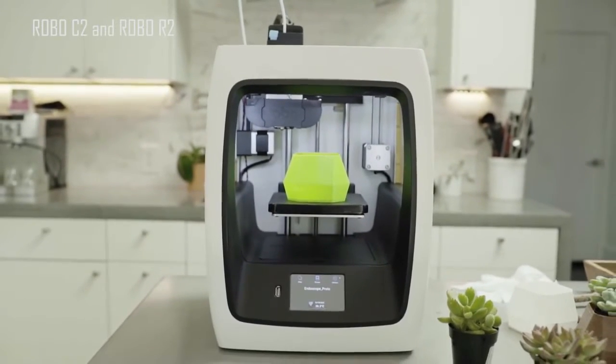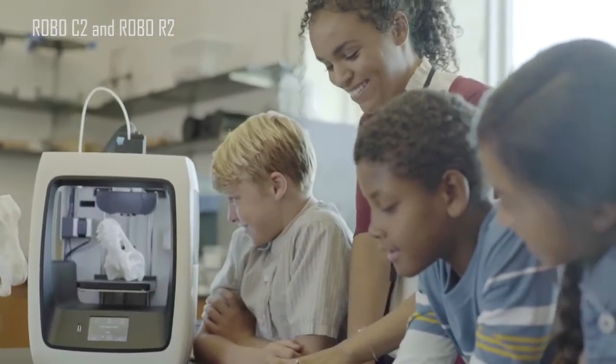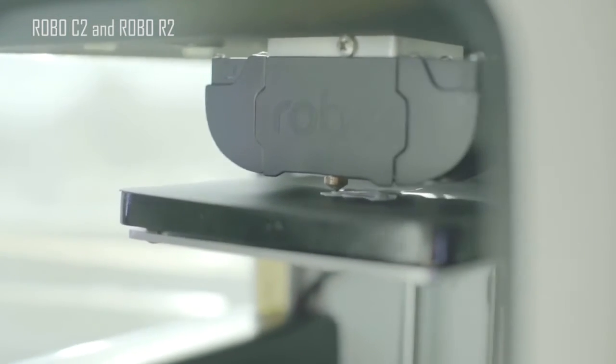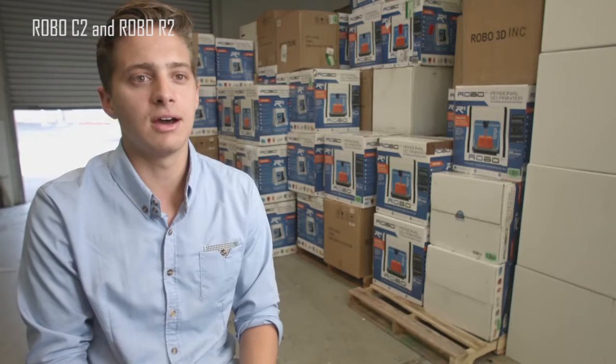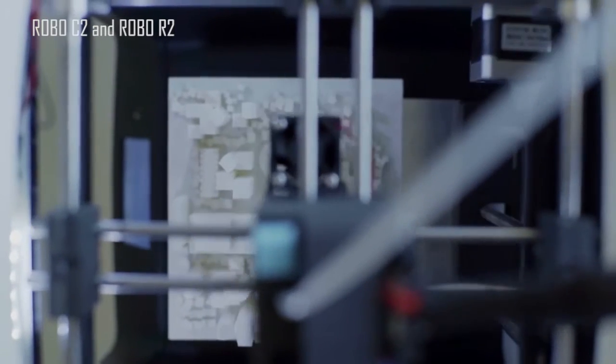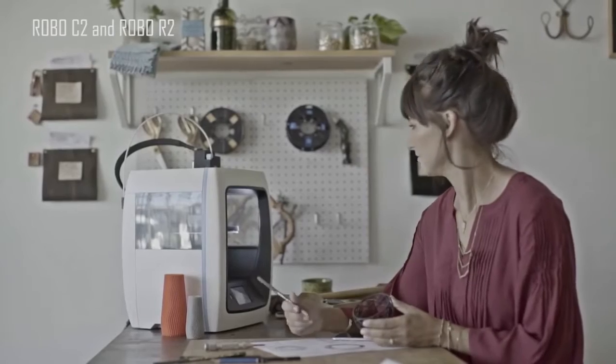What inspires me about the technology that we work with is how easy it can be to use. So we designed the C2 and the R2 to be a full out-of-the-box experience — pull the printer out, a quick five-minute setup, and you are ready to print. We really want these products to be an extension of your personality and of your life. So as you grow as a designer, as you grow as a creator, we want this product to stand there with you and really help and support you along that line.